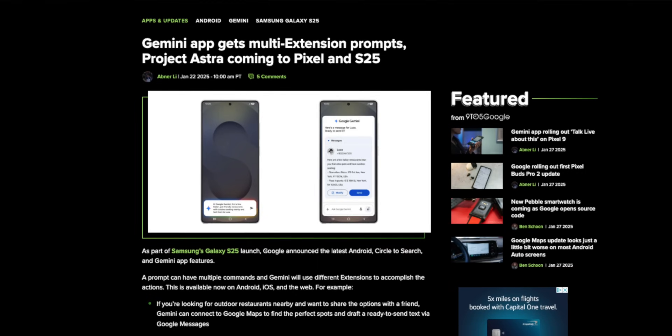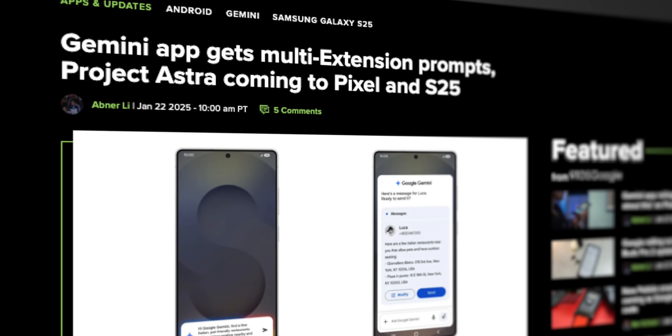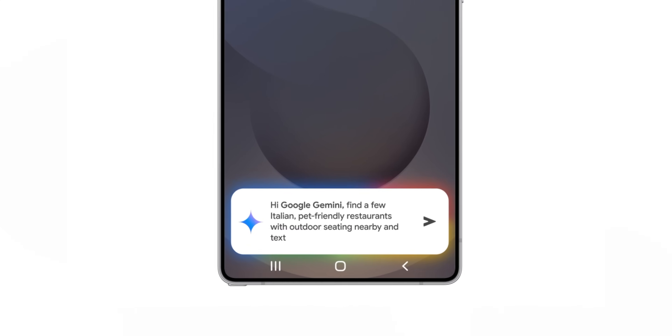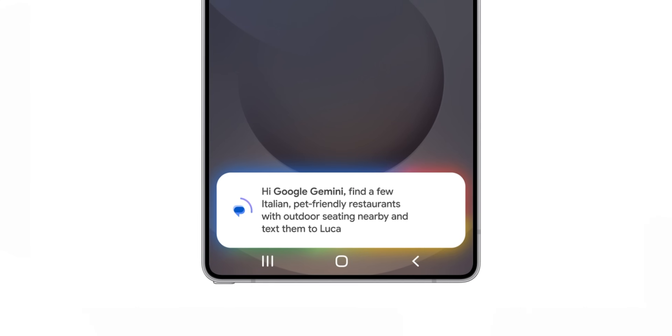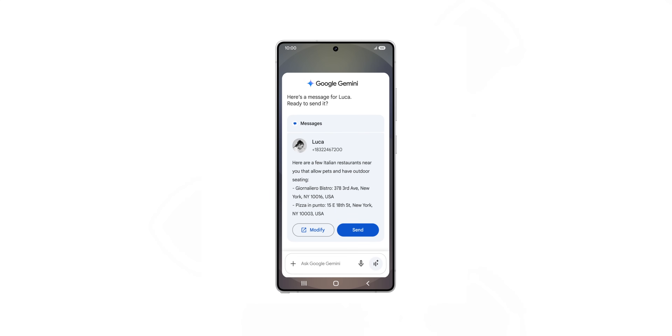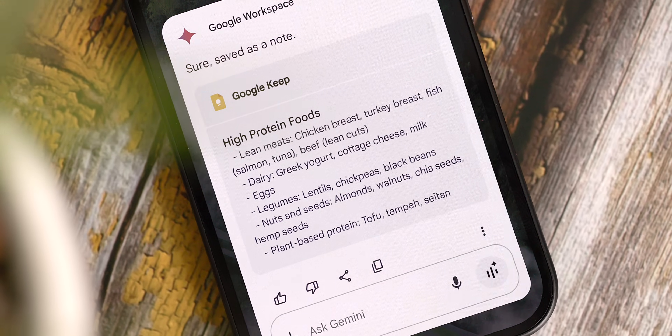This next feature is also something all users should be able to take advantage of immediately, which is Gemini's new multi-action capabilities. This one is pretty cool, as you can now give Gemini a prompt that requires several steps to complete. For example, you can say 'show me a list of nearby Chinese restaurants and send them to X, Y, or Z contact,' or you can say 'show me high protein lunch ideas and save them to my notes app.'